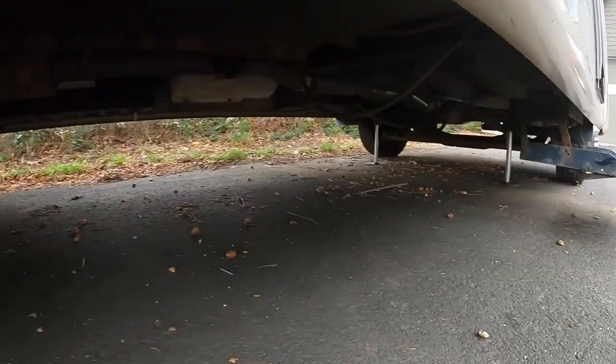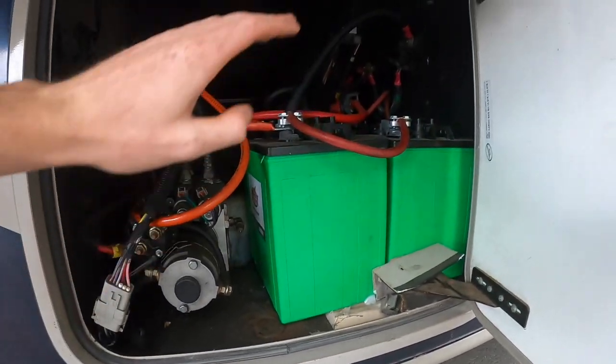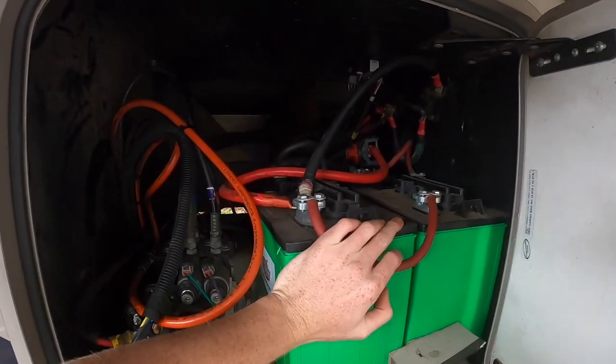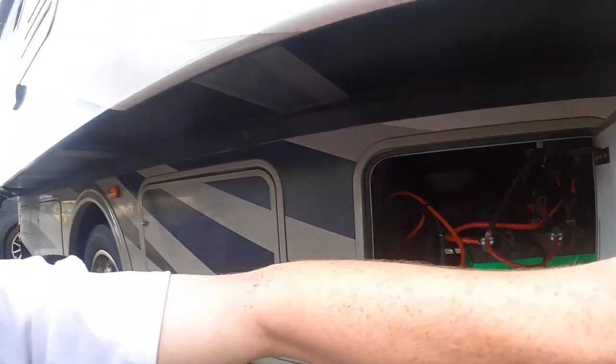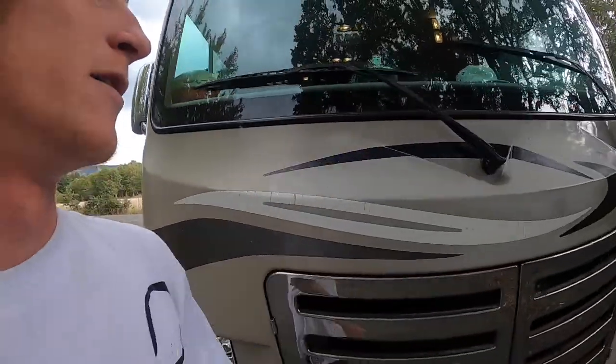I also have a hydraulic jack pump for the jacks to hold the RV level, which is really nice to have. I also have four solar batteries right here — my solar battery bank is about 455 amp hours, which is pretty good. It seems to do the job for me.